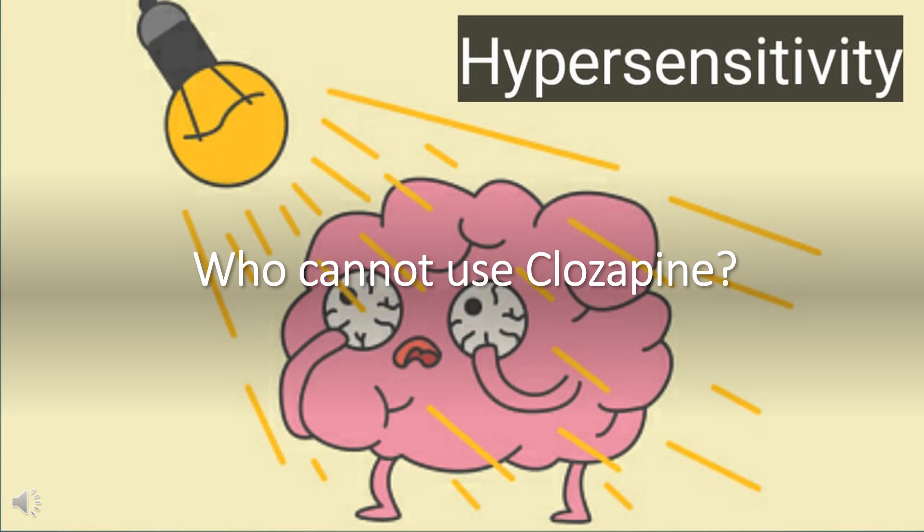Who cannot use Clozapine? Clozapine is contraindicated in patients with a previous hypersensitivity to Clozapine or any other component of this drug, in patients with myeloproliferative disorders, uncontrolled epilepsy, paralytic ileus, or a history of Clozapine-induced agranulocytosis or severe granulocytopenia.